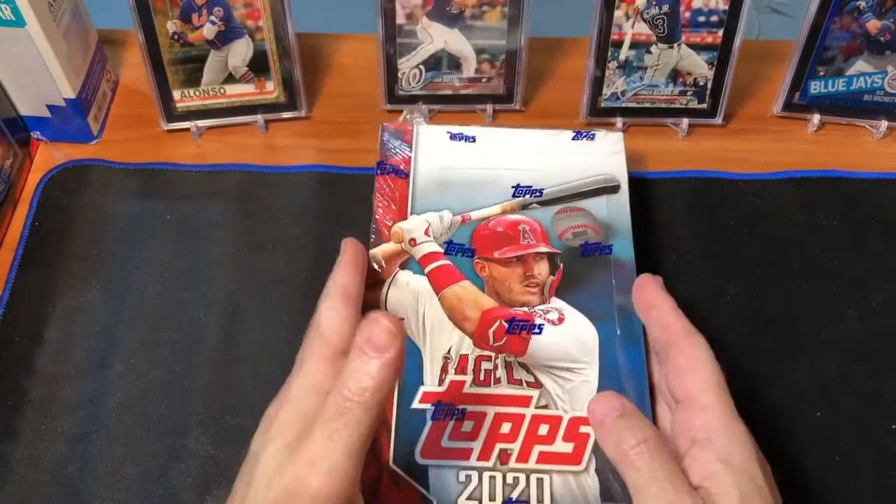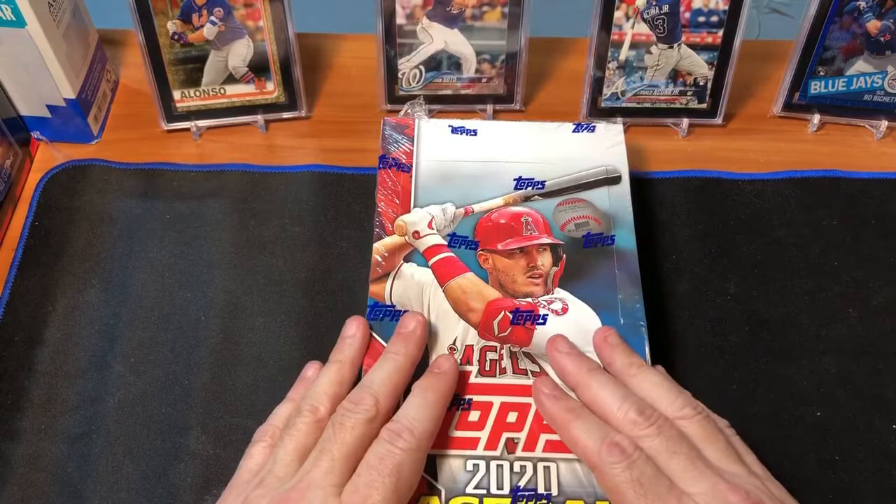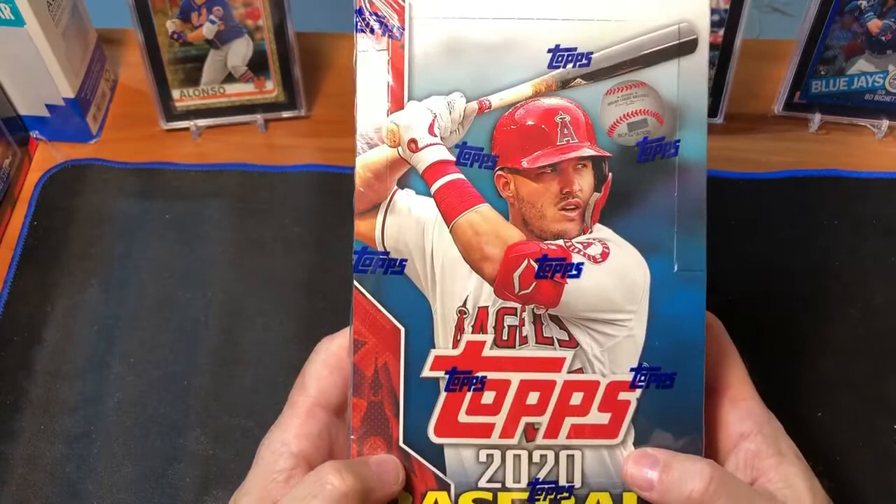Some of you may not be familiar with this. This was only available in the UK. You had to go on to the Topps UK website and purchase a box directly from them, and it shipped from the United Kingdom. So I made an account, I bought a box. It was 68 pounds, which comes to just under $100 US.